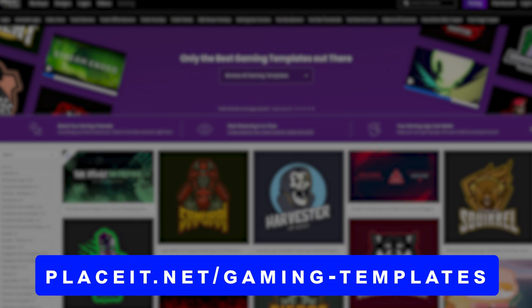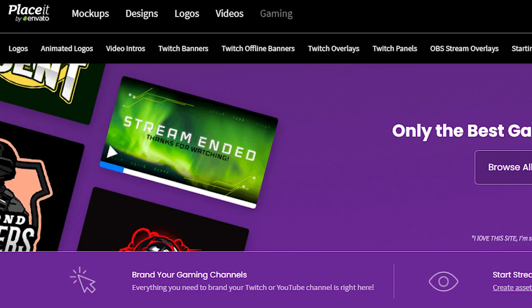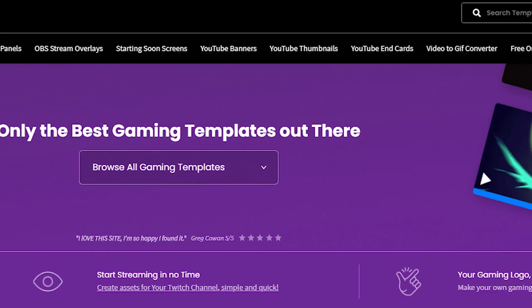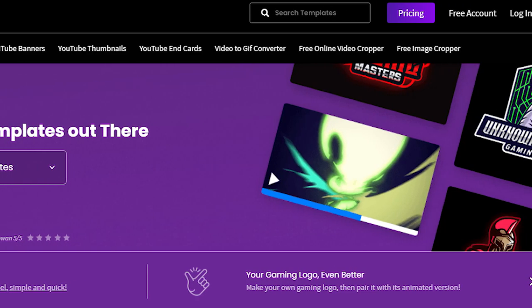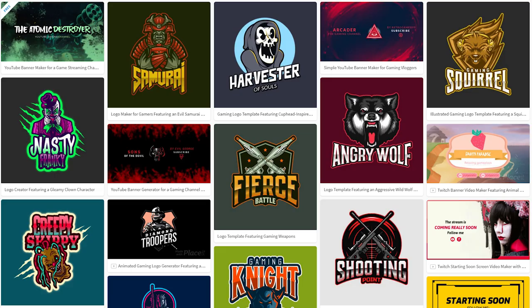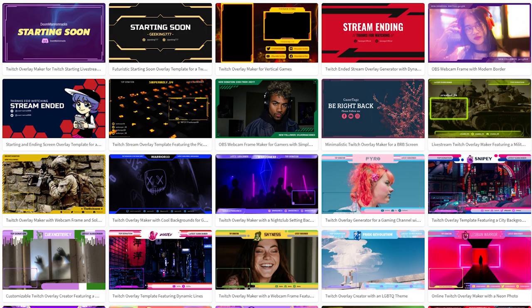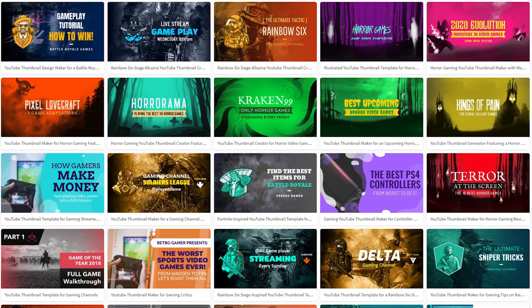To get to the new gaming category on Placeit's website, you can do two things: either go through the link in the video description down below, or type in placeit.net/gaming-templates. When this page loads, at the very top of the navigation bar you're going to see a plethora of different category tabs. You can see there are a ton of them — they've got animated logos, video intros, Twitch banners, Twitch overlays, panels, OBS overlays, starting soon screens, and even things for YouTube and beyond.